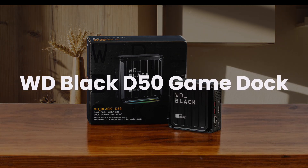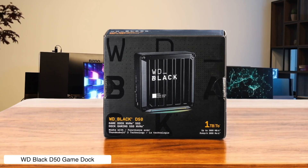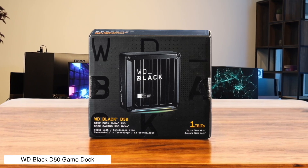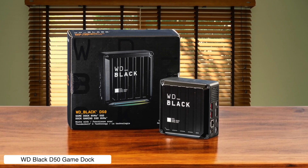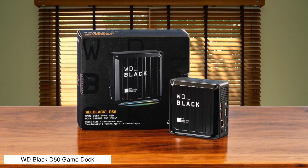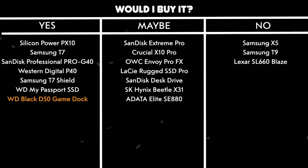WD Black D50 Game Dock. This SSD isn't just storage — it's a full-on gaming hub with ports galore, RGB lighting, and read speeds over 3000 MB per second. But at this price, it's like buying a sports car to park in your garage if you don't have HDMI or SD card slots to take it for a spin. Would I buy it? Yes — if you're gaming on a Thunderbolt 3 laptop and want to flex your setup, this is the king of docks.